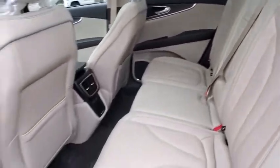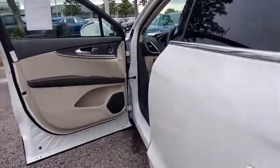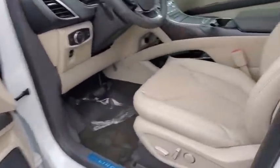Stability control, Bluetooth, leather wrapped steering wheel, adjustable steering wheel, power steering, cruise control, auto dimming rearview mirror, keyless start, floor mats.